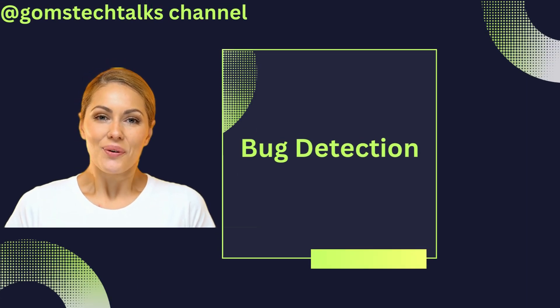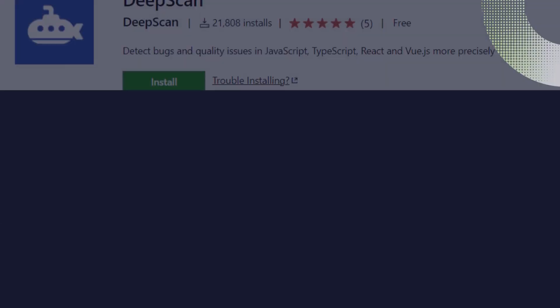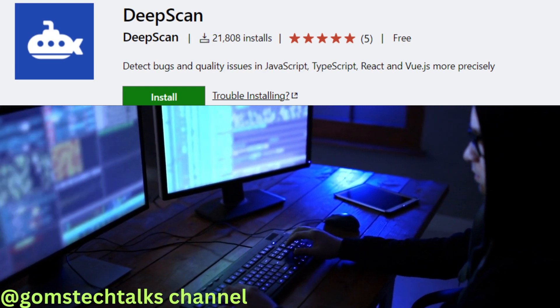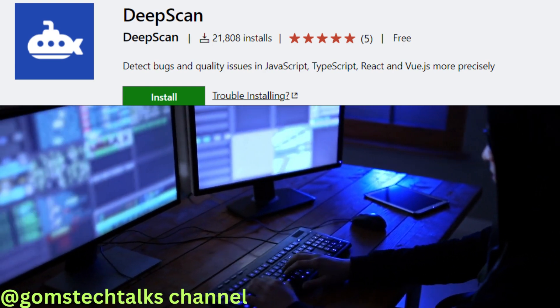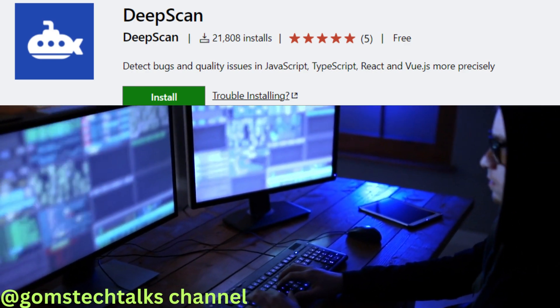Next, we have Bug Detection AI. This amazing tool analyzes your code, pinpointing potential bugs and vulnerabilities. It spots errors, suggests fixes, and ensures you deliver a flawless final product. With Bug Detection AI, programming becomes a breeze, and you can say goodbye to those frustrating debugging sessions.